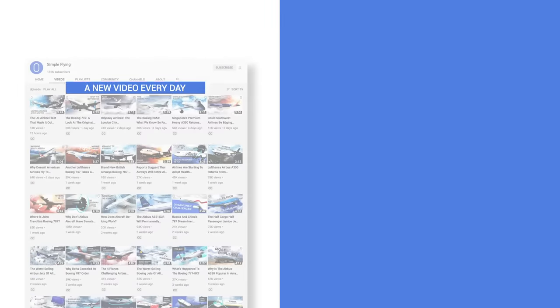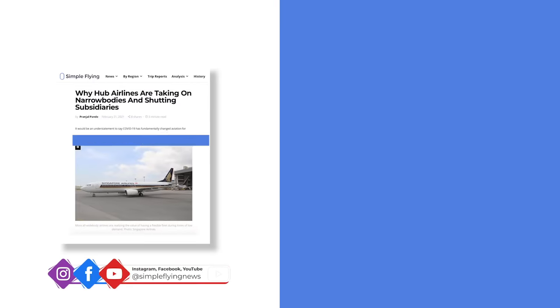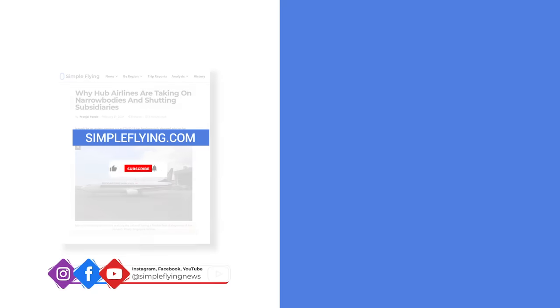In addition to our daily YouTube videos, Simple Flying publishes over 150 articles and a podcast every week. If you're looking for the latest aviation news and insights, visit simpleflying.com.